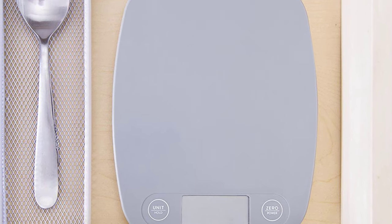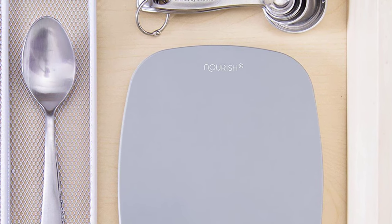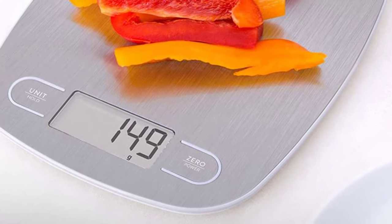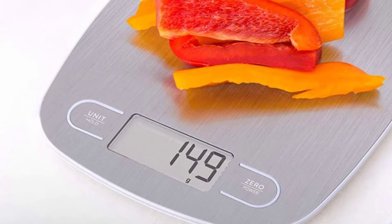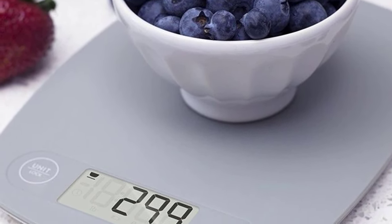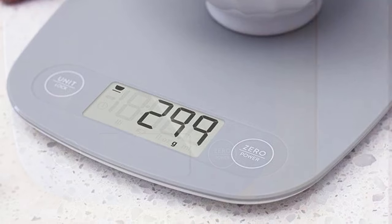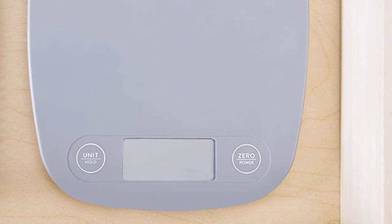The only downside of this food scale is the battery — the original battery needs to be replaced almost immediately. A lot of buyers reported this, and I had this issue too; the battery the scale came with was already low on juice when I got it. I replaced it and the new battery is working just fine. I also want to mention that it has the tear function. With this feature, you're able to reset the scale to zero after you add an empty bowl, so you can weigh the contents without adding the bowl's weight and throwing off your measurement. It really is one of the best scales on the market right now, and the price is right.